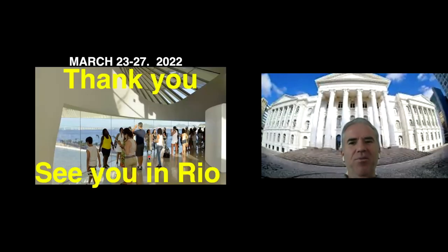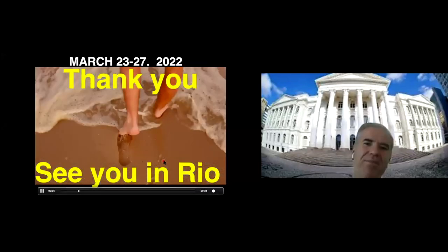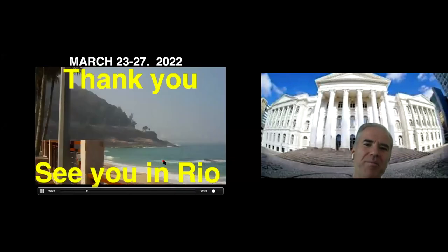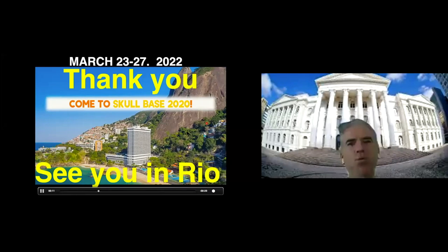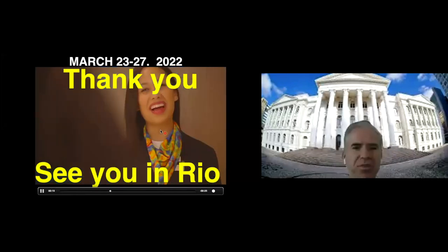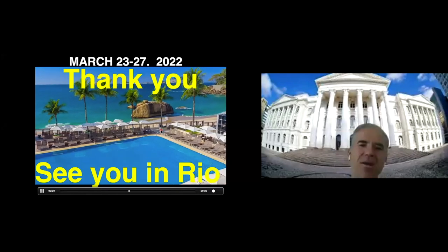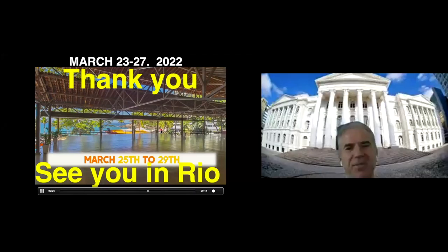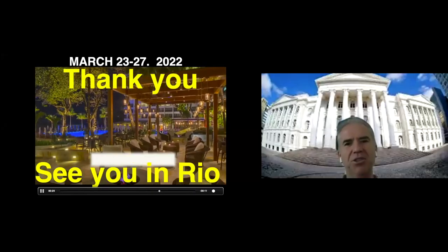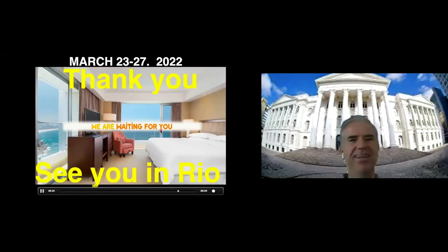Thank you very much. We changed the date — COVID changed our lives. The skull base community meeting will be in 2022, in the beautiful city of Rio de Janeiro. We hope everyone listening now will be there in March 2022. Thank you very, very much. I'm sorry for the long time.